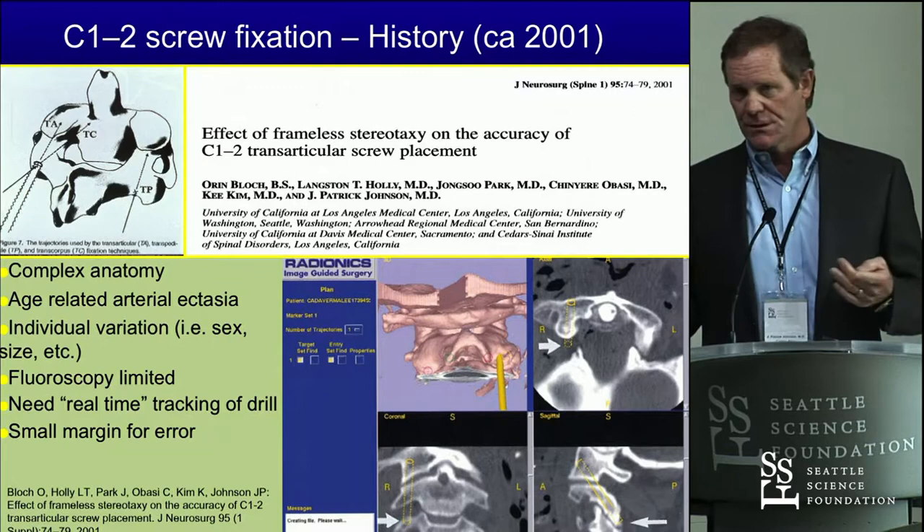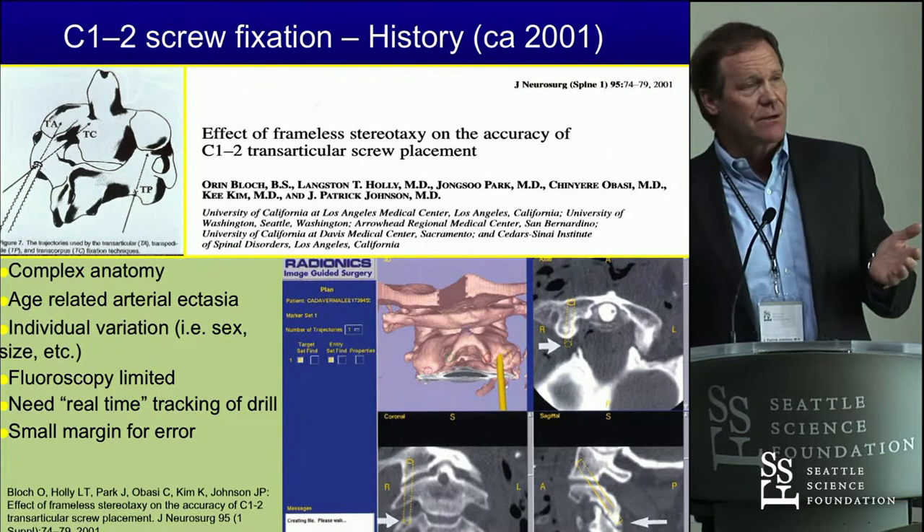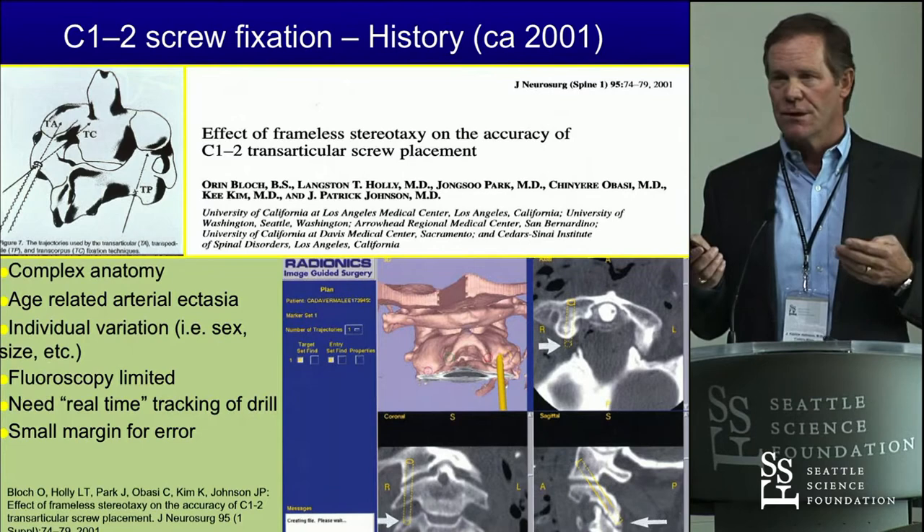Back when we did transarticular screws, then we started doing pedicle screws. We looked at it with image guidance — this paper was published in 2001 — and found it's less than 5%. But in reality nowadays I think it's close to 0%, because we can modify with different ways and put screws in all kinds of directions when we have to operate on C1 and C2 for a fusion procedure.